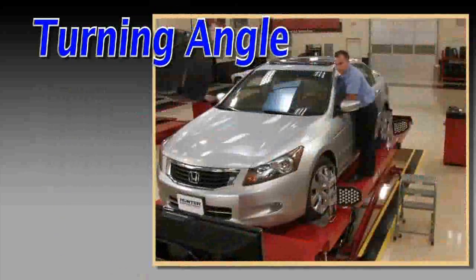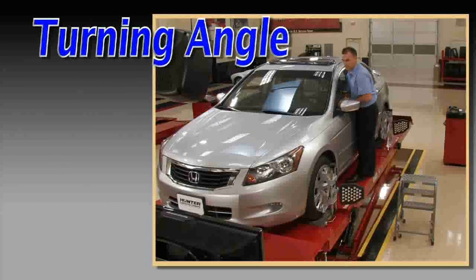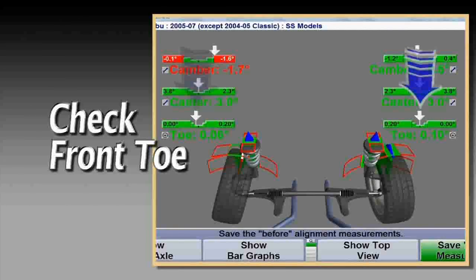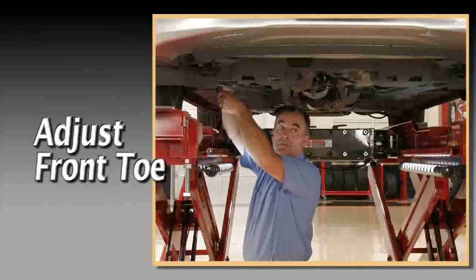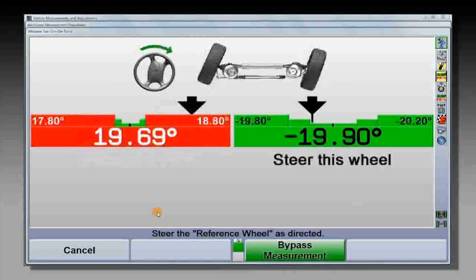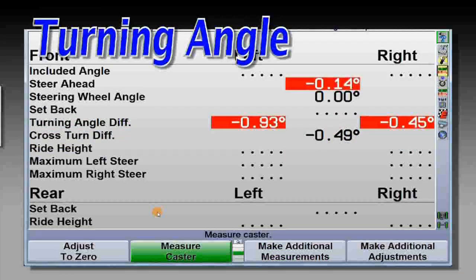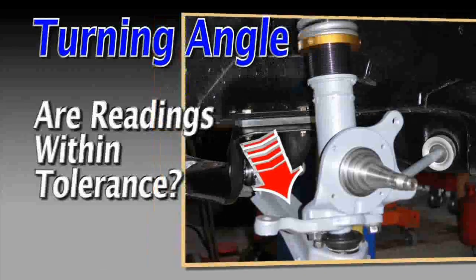Once this is done, then proceed with the measurements. Compare front total toe to specifications; if it is not at least within tolerance, adjust so that it is. Now measure turning angle by steering to the manufacturer's specified limit. When finished, compare the measurements. If the steering arms are okay, the readings should be nearly the same.